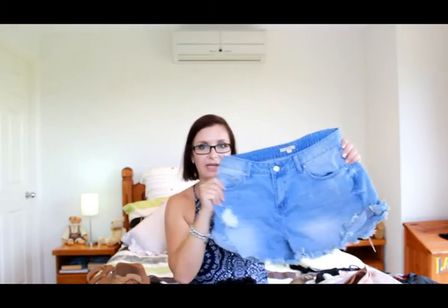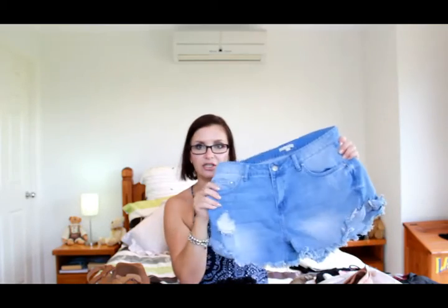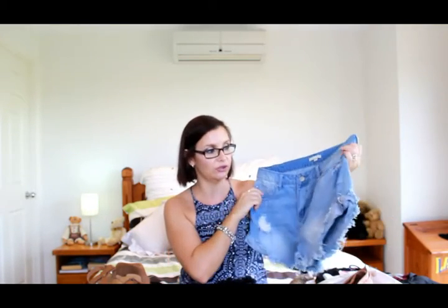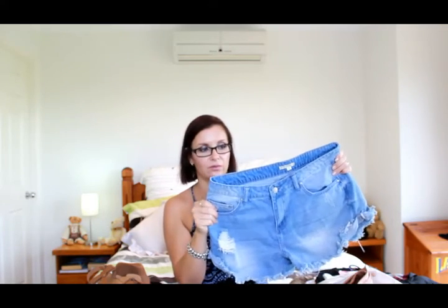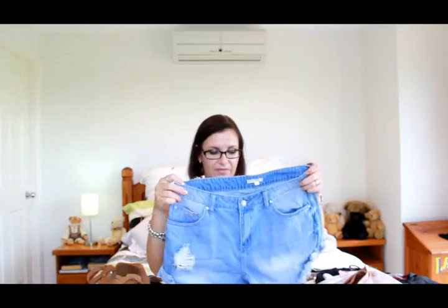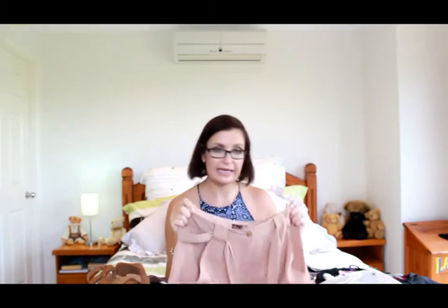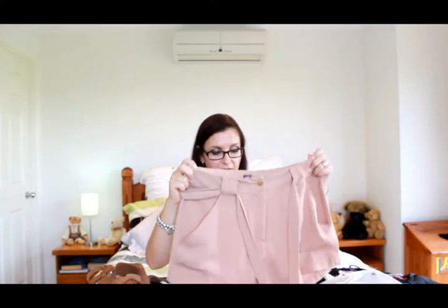This second pair is from the Target collection rather than Lily Loves — a distressed blue jean look, a bit darker. I love the high-waisted fit, and they're not so short that your butt's hanging out the bottom, so these are perfect.